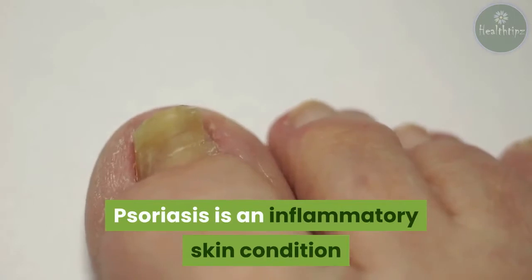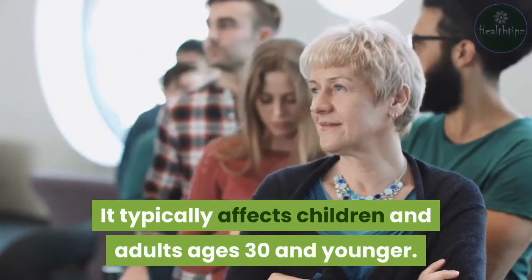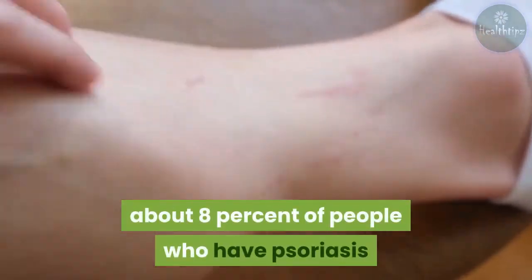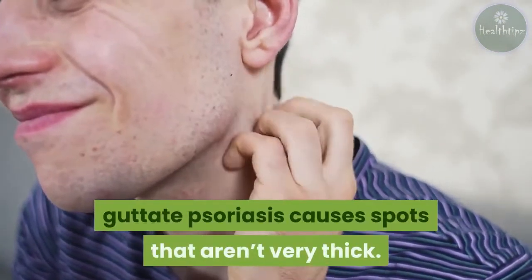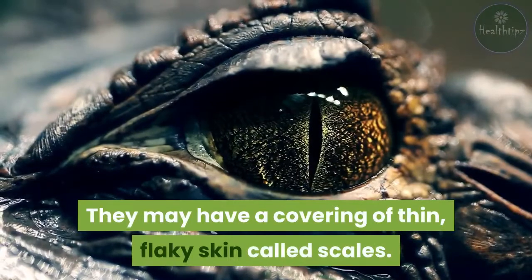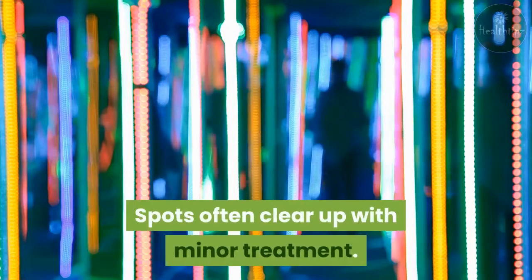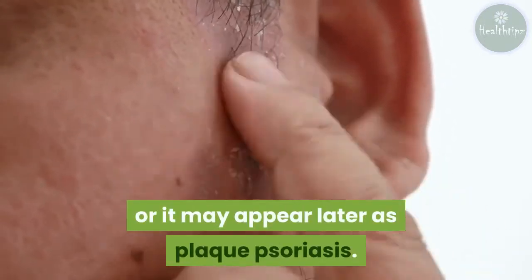Psoriasis is an inflammatory skin condition that causes skin redness and irritation. It typically affects children and adults ages 30 and younger. Respiratory illnesses or viral infections are common triggers. According to the National Psoriasis Foundation (NPF), about 8% of people who have psoriasis will develop this type. Unlike plaque psoriasis, which has raised lesions, guttate psoriasis causes spots that aren't very thick. Spots are typically small and may have a covering of thin, flaky skin called scales. Guttate psoriasis isn't contagious — it can't spread to others through skin-to-skin contact. Spots often clear up with minor treatment, though it may be a lifelong condition for some, or it may appear later as plaque psoriasis.